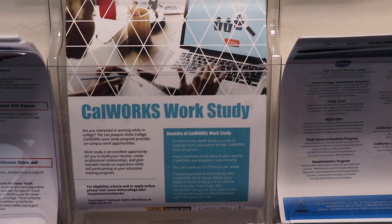Students in CalWORKs can receive work-study opportunities. It helped me a lot because I was actually on the waiting list for the regular financial aid work-study for about six months, and the first day I came to sign up for the program, the same day I got a phone call to get my process started.